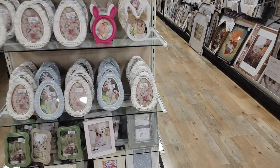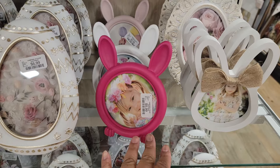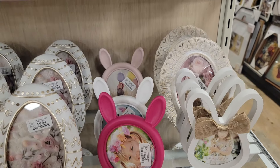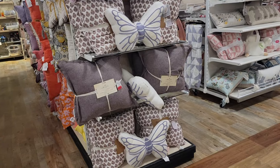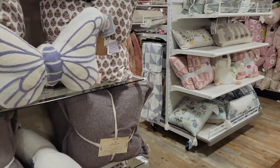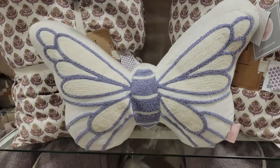They have the Easter egg picture frames — these are $7. This is $6, little bunny ears — dark pink, white, and light pink. So cute. Little butterfly pillow — $20 for that.